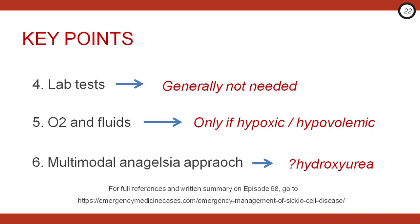That's a wrap. For more information on complications such as aplastic crisis, acute chest syndrome, stroke, and eye trauma in sickle cell disease, visit the EM Cases website for the written summary.